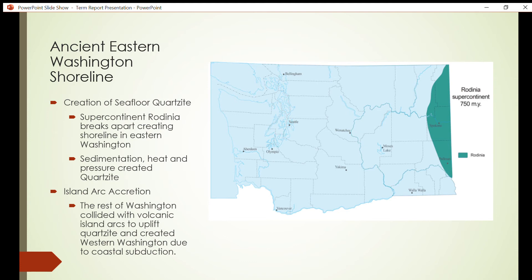As the Rodinia subduction pulled the oceanic plate underneath primordial Washington, it brought with it a series of large volcanic arcs. Through the accretion process, these island arcs became the building blocks for the rest of Washington state.